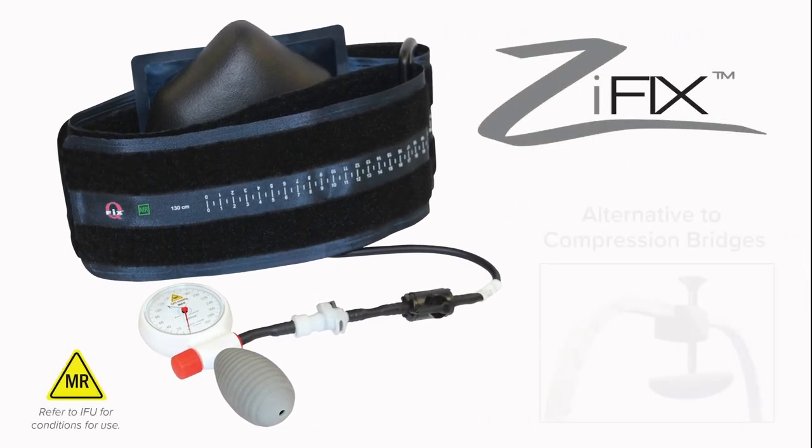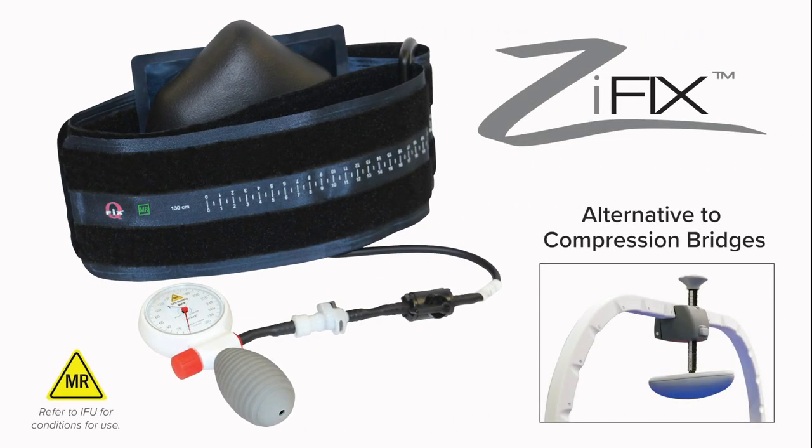The Zythix is a standalone device that is an alternative to compression bridges. It allows for a wide range of patient anatomies and works with most imaging and treatment tops.